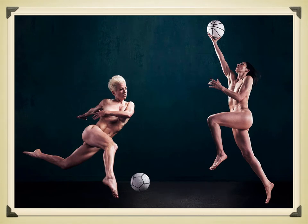Here we have another ESPN body issue photograph — on the left, Megan Rapinoe of the U.S. women's soccer team, and Sue Bird of Team USA women's basketball. This is a photograph by Ratka Latemeritz. These two were the first gay couple to be featured on the ESPN body issue cover. Megan Rapinoe is well known for not only her soccer playing but her political activism.